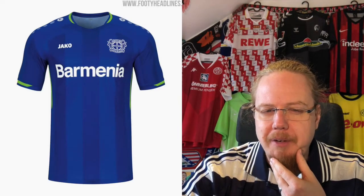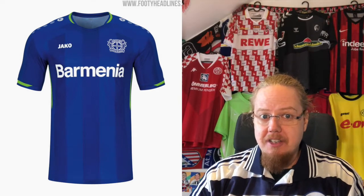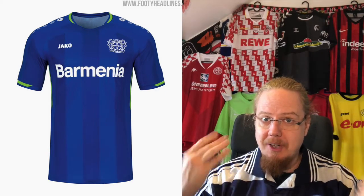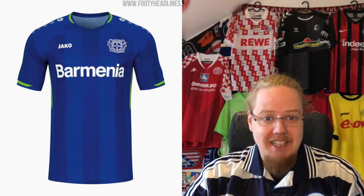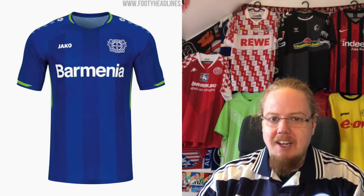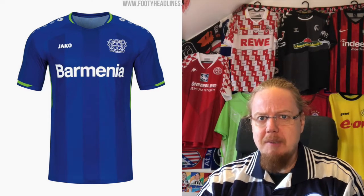Then we have the third jersey in blue and green — I'm wondering where this is coming from, but they probably need a third color that's a little different. Usually you go one in red, one in black, one in white, and all your bases are covered. Now they need a blue shirt — it's not bad, I like the classic template, but it's just not very Leverkusen to me. It's a nice jersey though, I'm going five — right down the middle, not too exciting but not really bad either.